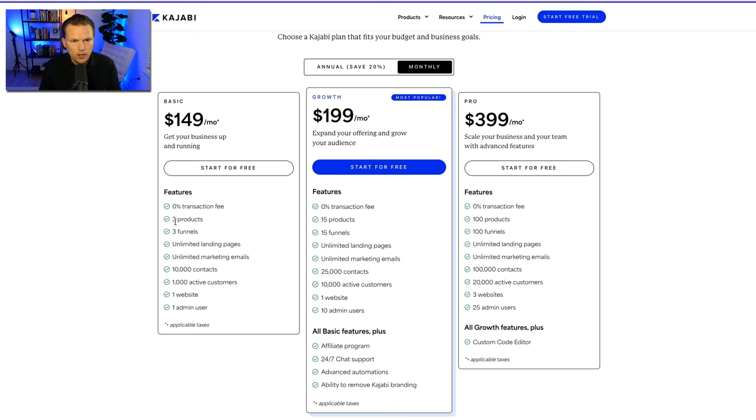Once you start building your business, you'll probably go through three products quicker than you think, which is why you'll want to move from basic to growth. But keep in mind, once you have products and you're selling them, you're making money — so it all works out. You get 15 products on growth and 100 on pro. I still have the growth plan and 15 products is plenty for me. On the basic plan you get three funnels, 15 on growth, and 100 on pro.